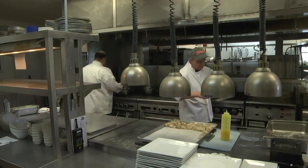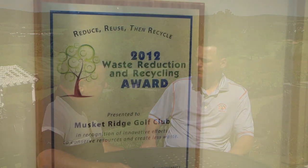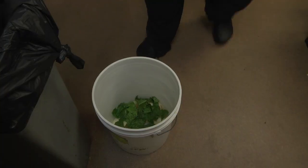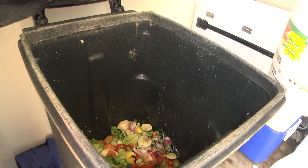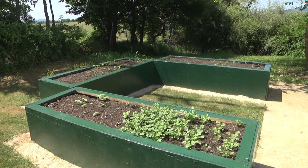The food and beverage operation at Musket Ridge takes a unique approach: it is the very first zero food waste golf facility in the United States. All food scraps from weddings, events, the kitchen, and the bar are composted, and the resulting fertilizer feeds an organic garden over the hill where the chef grows vegetables and herbs. The club estimates it diverts around four tons of waste from landfills each year.